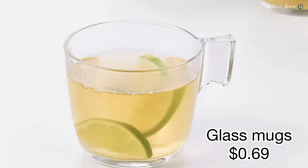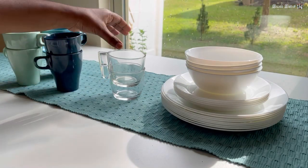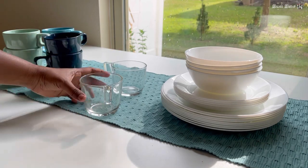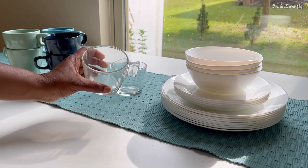Product number eight: glass mugs. This is the lowest price product among all the products I'm showing today. The design is irresistible to buy and it is only 69 cents.